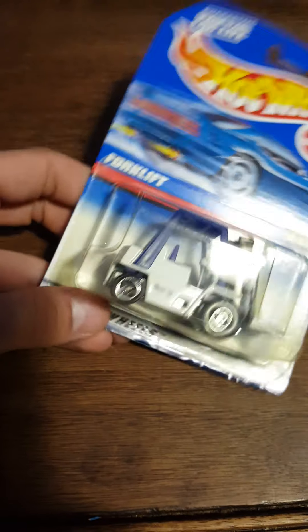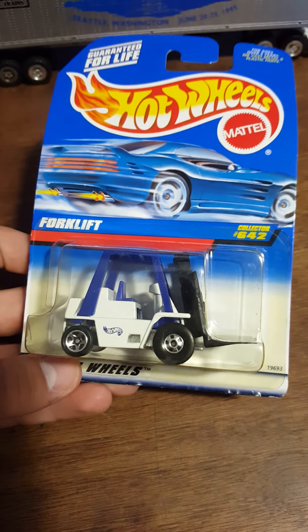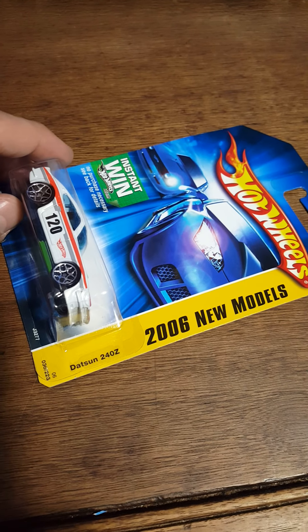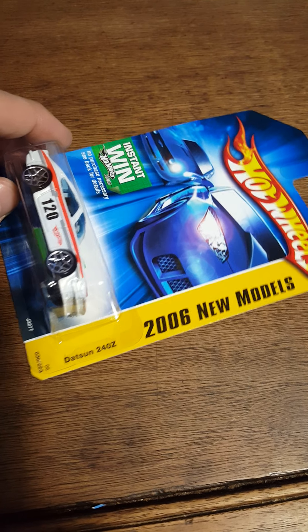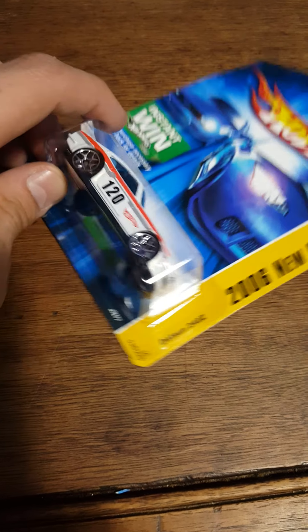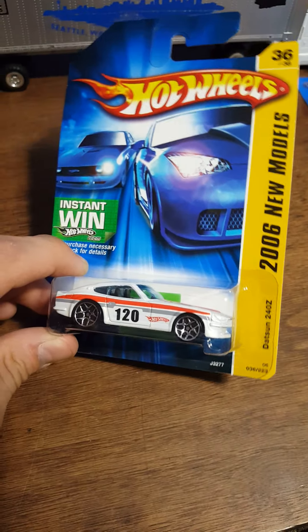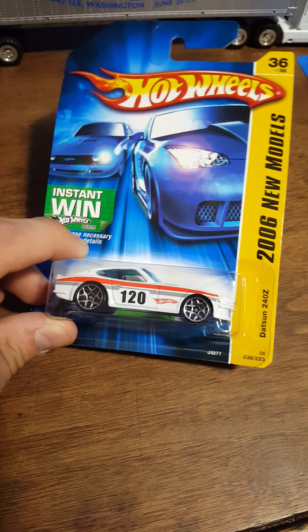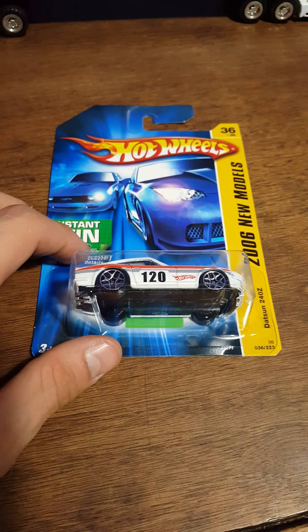There's another old one - looks like our last old one: a forklift. A few more here - now that's cool. A Datsun 240Z - 2006 new model, so this is the year we got the 240Z as a casting. Gotta love Datsun.